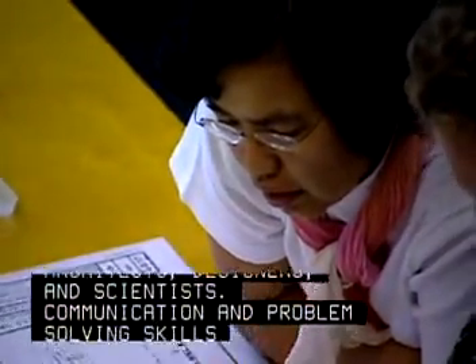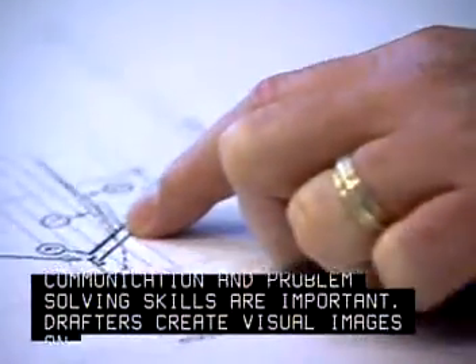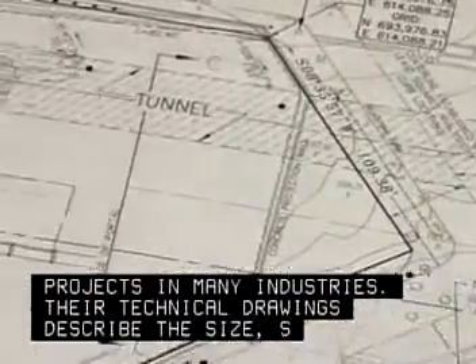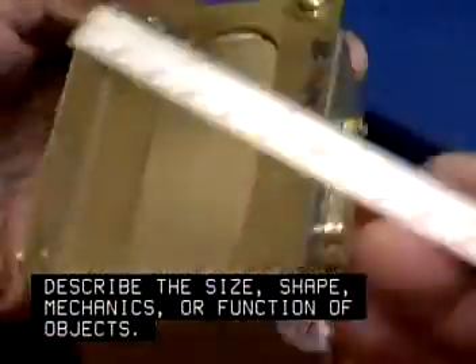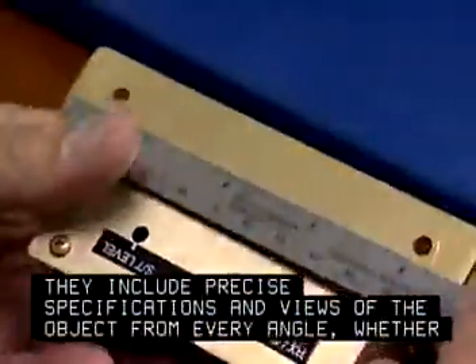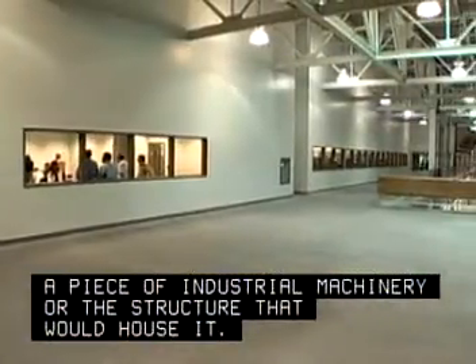Communication and problem-solving skills are important. Drafters create visual images and detailed working plans for projects in many industries. Their technical drawings describe the size, shape, mechanics or function of objects. They include precise specifications and views of the object from every angle, whether a piece of industrial machinery or the structure that would house it.